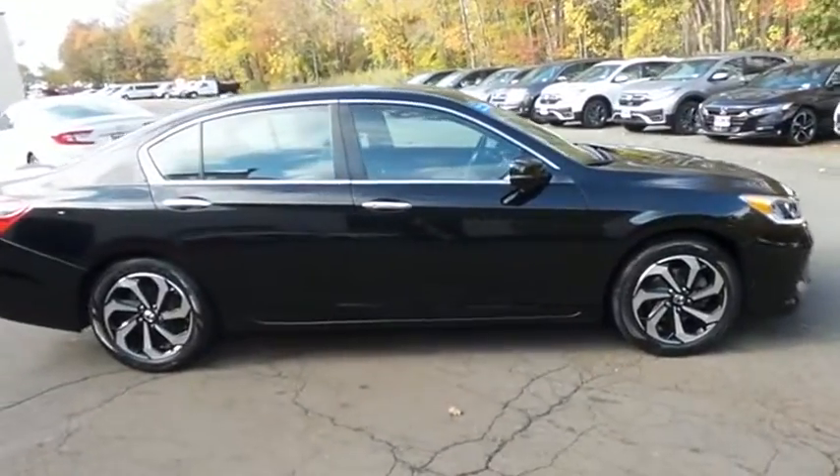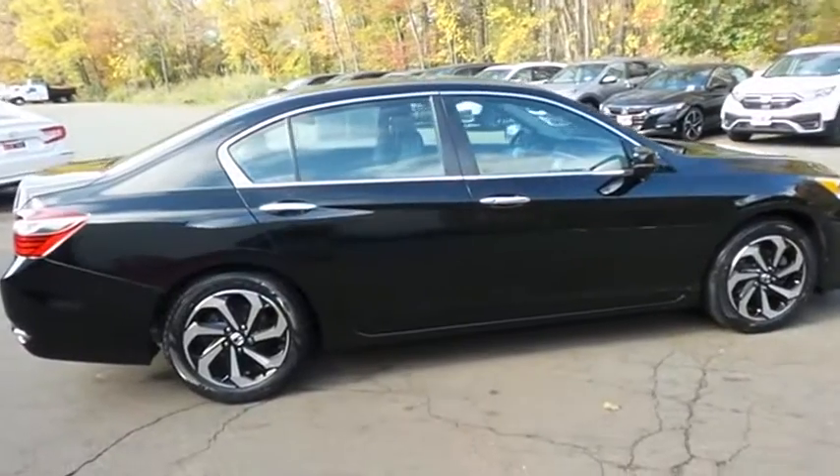It is equipped with a power moonroof, 17-inch alloy wheels, and fog lights.